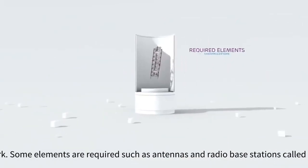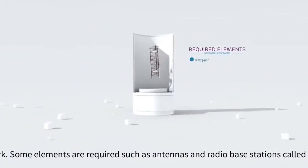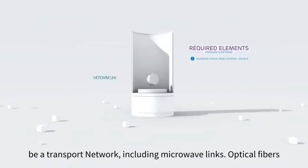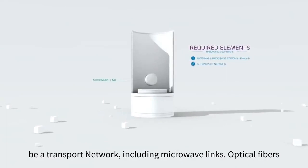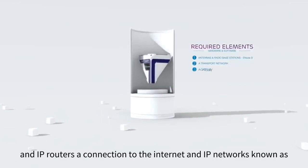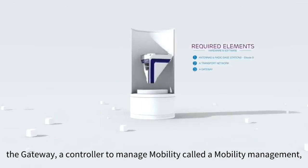In order to build an LTE network, some elements are required, such as antennas and radio base stations called Enode B, a transport network including microwave links, optical fibers, and IP routers, and a connection to the internet and IP networks known as the gateway.